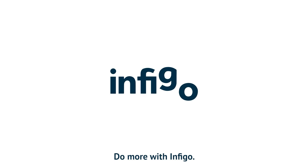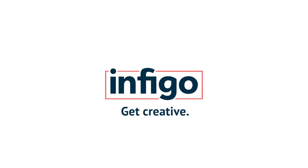Do more with Infigo. Get creative, get integrated, get online.